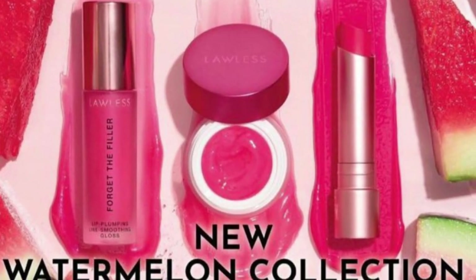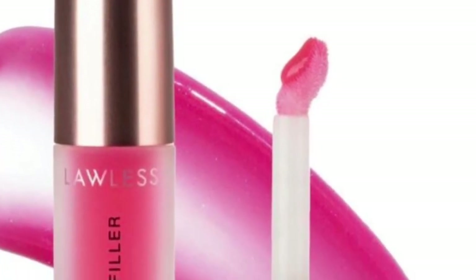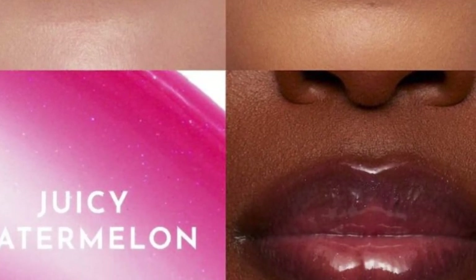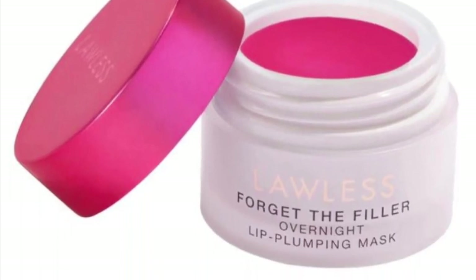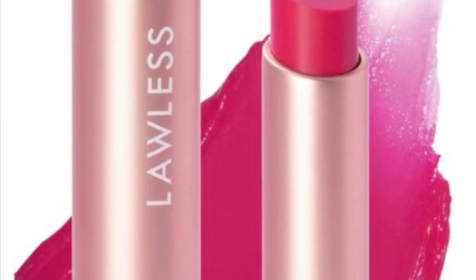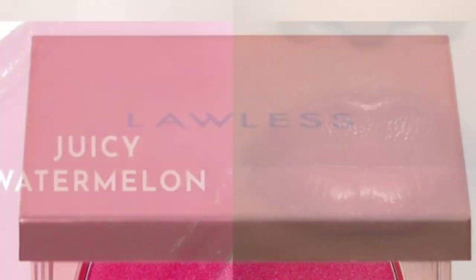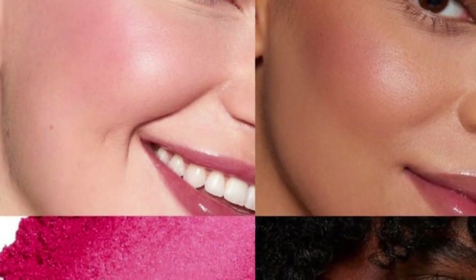Lawless Beauty is out with their new limited edition Watermelon Collection. The Forget the Filler Lip Plumper Line Smoothing Gloss retails for $26 in Juicy Watermelon and Sheer Watermelon. The Forget the Filler Lip Plumping Mask is $22 in Juicy Watermelon and Sheer Watermelon. The Forget the Filler Lip Plumping Line Smoothing Tinted Lip Balm retails for $26 in Juicy Watermelon and Punchy Watermelon. And the Make Me Blush Talc-Free Velvet Blush retails for $29 in Juicy Watermelon and Soft Watermelon.